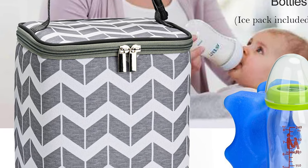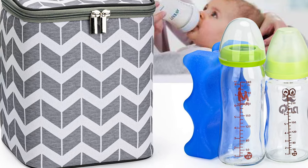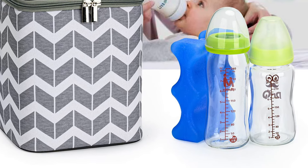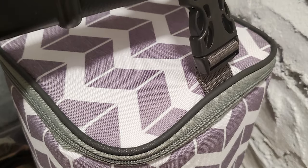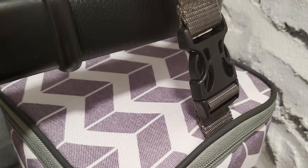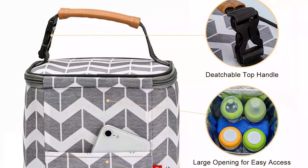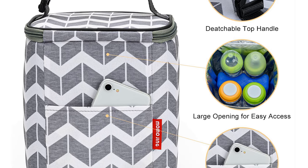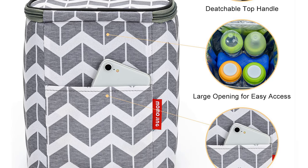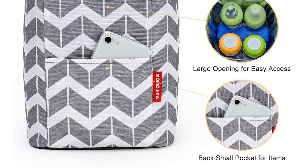It also has a detachable buckle top handle that you can attach to a stroller. As a multifunctional cooler bag, it can also be used as a lunch bag to store refrigerated fruits, lunch, or other food. This cooler bag is made of high-quality dirt-proof fabric and a durable smooth zipper. The lining is waterproof and wipeable. The side pocket can hold useful items like phones and keys. It's also the best gift for breastfeeding moms.